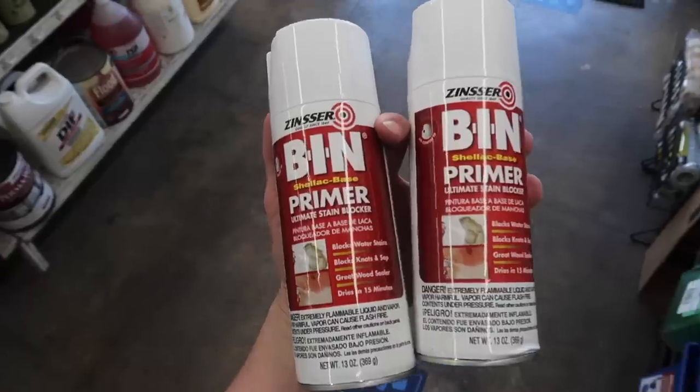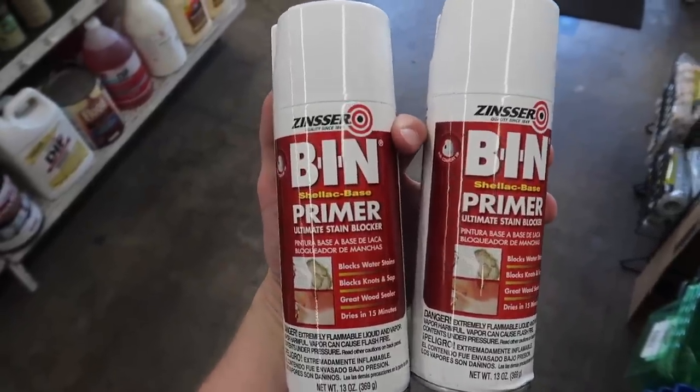We're going to the paint store because we want to color match the plaster and get actual paint that can go on the window trim and the baseboards, since we're not going to be plastering those — just so they coordinate. Heading to Crown Paint and grabbing two of these primers for the window trim.